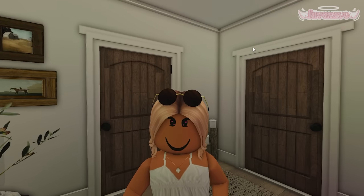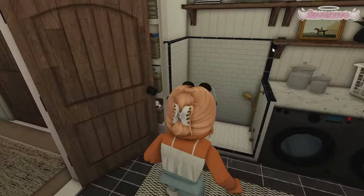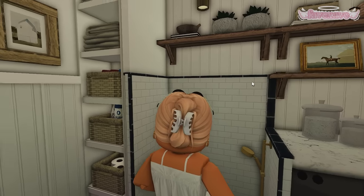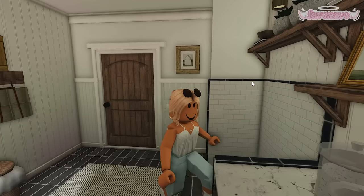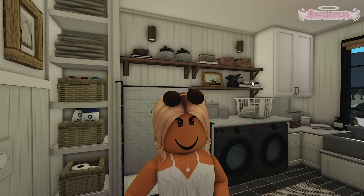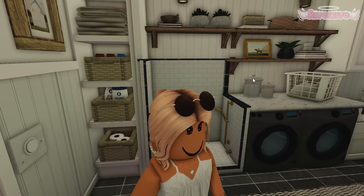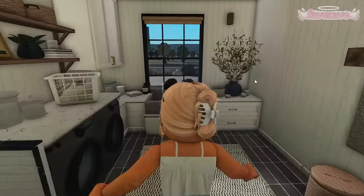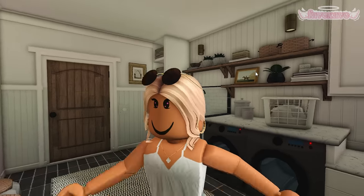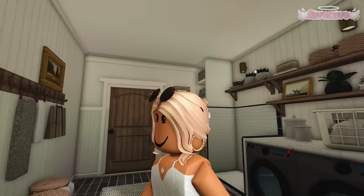Next door we have the laundry room. For those who are probably really confused, this is supposed to be a dog shower for bathing your dog when they're muddy, because I think I want to get a dog soon in this series. Then there's a lot of storage and plenty of space so I can do a ton of laundry. I wanted a good-looking laundry room so I would actually get motivation to do laundry.